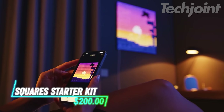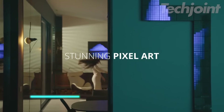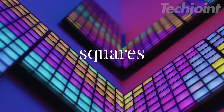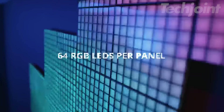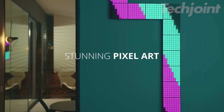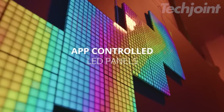Transform your space with these lights that offer endless possibilities for decorating your living room, bedroom, or gaming setup. This starter kit includes everything you need to get started, with one master panel, five extension panels, mounting accessories, and connection cables. Create stunning pixel art, customize colors and animations, and explore a variety of pre-designed effects using the ThinQly app.